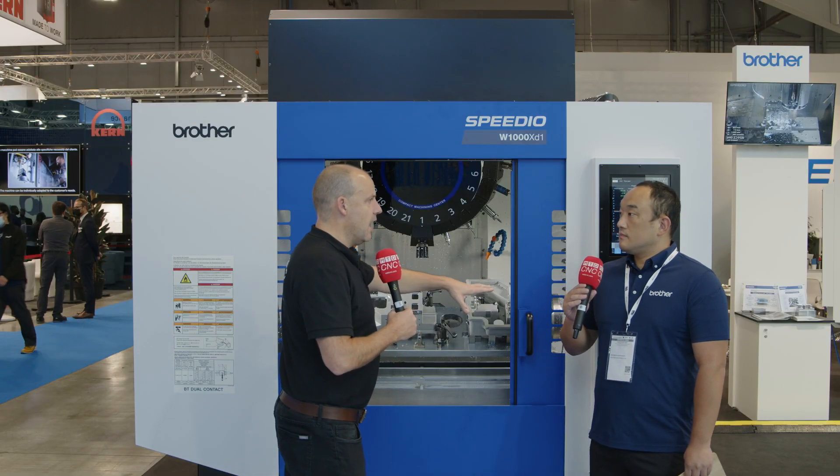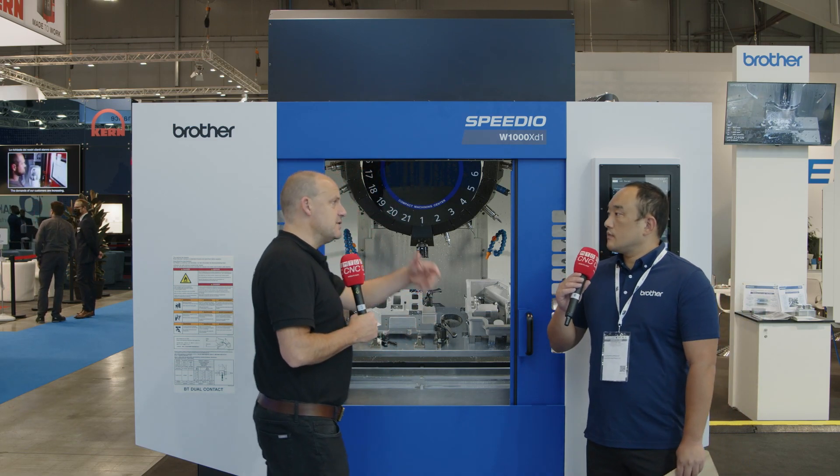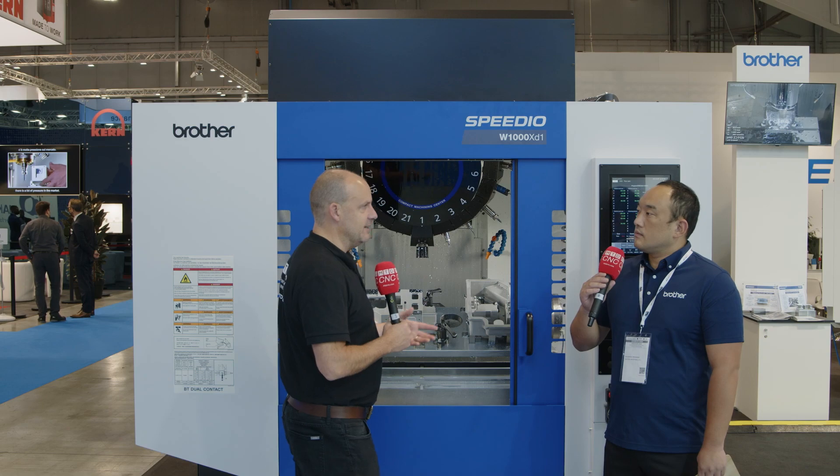When you look at BT30 and BBT30 machines, is this one of the biggest available in the marketplace? Yes, I think so. And does it maintain its speed even at this size? Because Brother machines are unbelievably quick.